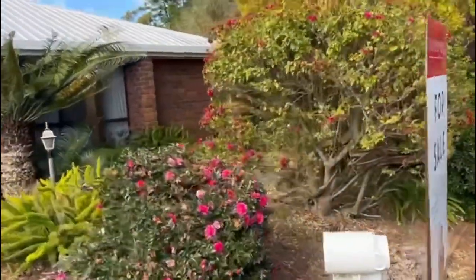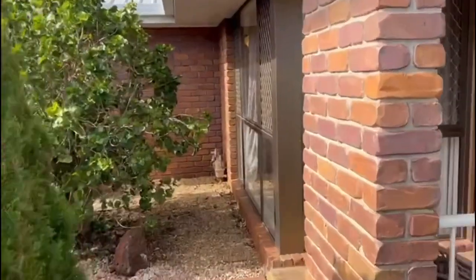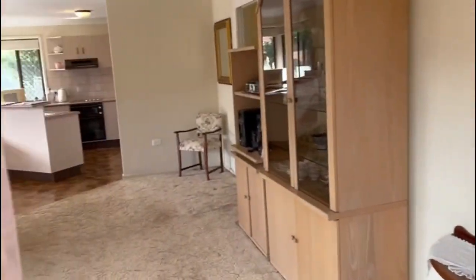Hi, I'm Dave from Success Realty and I'm going to take you for a walk through 1 Qantas Court in Wilsington. The property was built in 1989 by the current owners. They designed the house and had it built by Pingle Homes.